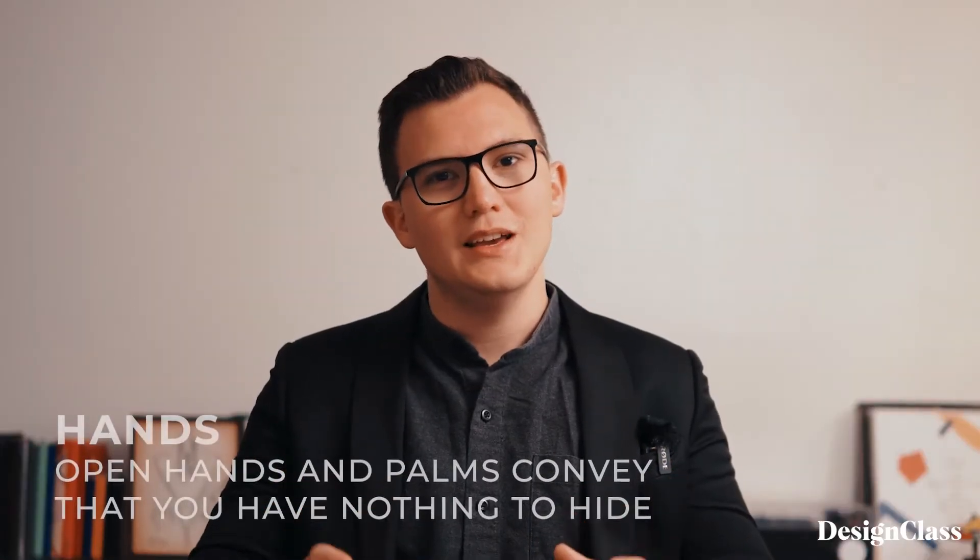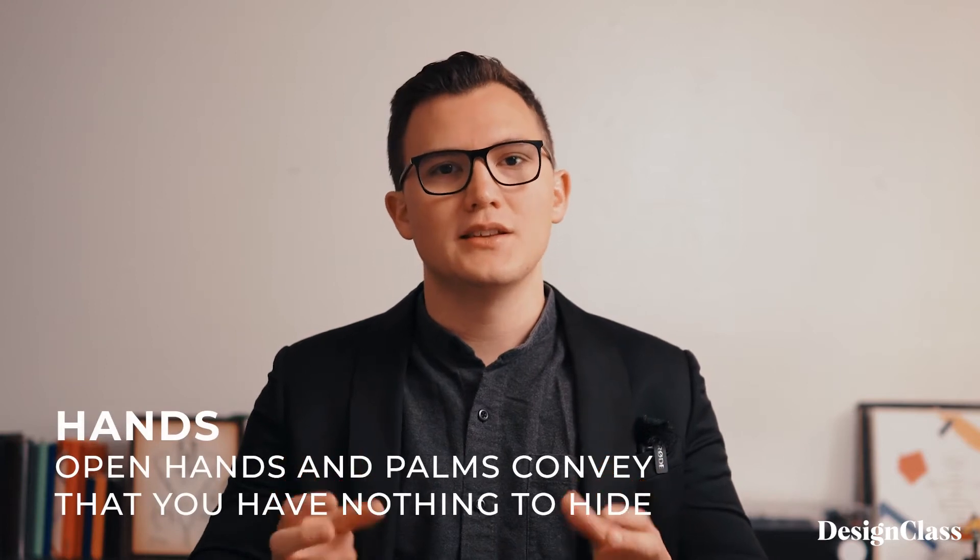Don't tuck your hands underneath the table and hide them. An interesting psychological proof is that when people can see your hands, they trust you more. Use them to express what you're saying, have them hold a document, have them hold the clicker if you're also presenting to a PowerPoint, but keep them visible.